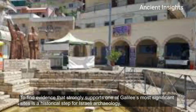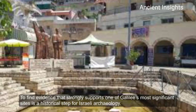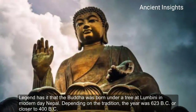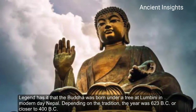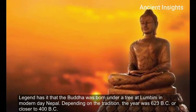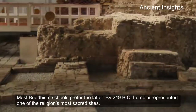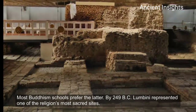To find evidence that strongly supports one of Galilee's most significant sites is a historical step for Israeli archaeology. Regarding the earliest Buddhist shrine, legend has it that the Buddha was born under a tree at Lumbini in modern-day Nepal. Depending on the tradition, the year was 623 BC or closer to 400 BC, with most Buddhist schools preferring the later date. By 249 BC, Lumbini represented one of the religion's most sacred sites.